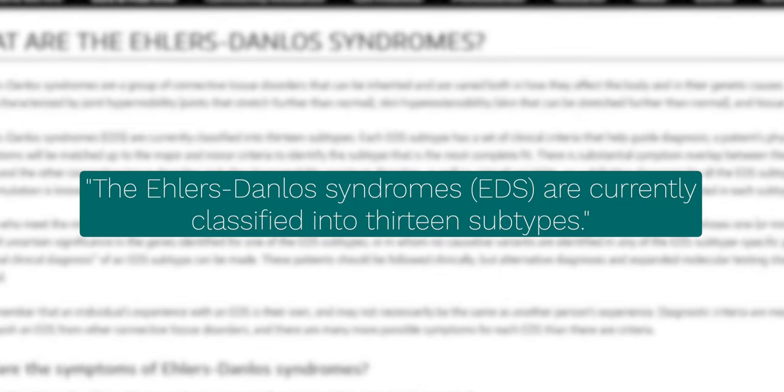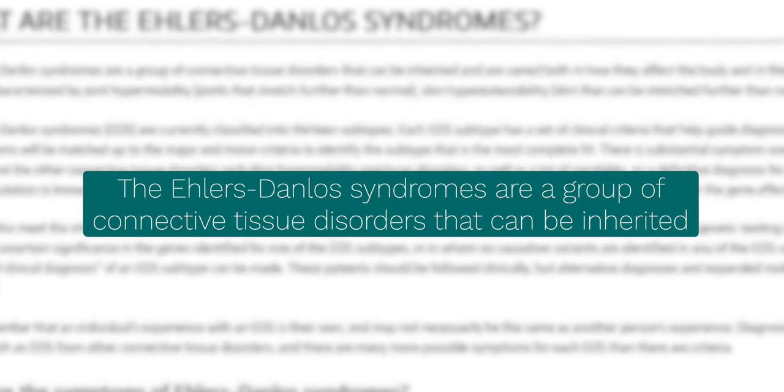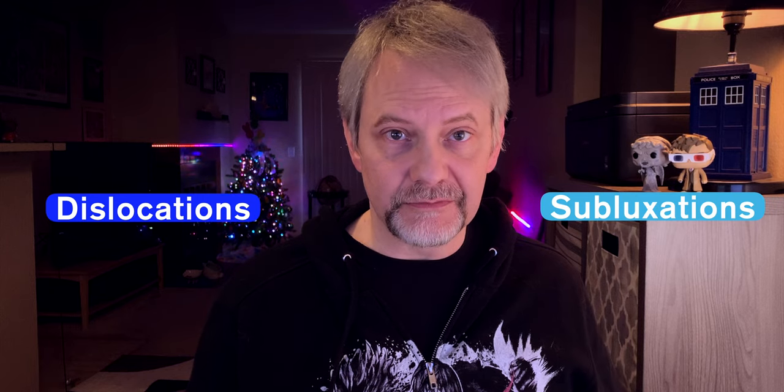Some other things I didn't mention in the previous video: there are 13 or 14 subtypes of EDS. EDS can be inherited, and part of how EDS can be diagnosed is through testing for the gene mutation responsible for it. The one exception is HEDS, whose genetic basis is still unknown. People with EDS are much more prone to dislocations and subluxations — partial dislocations — and that soft velvet-like skin is much more fragile and can bruise and tear easily.